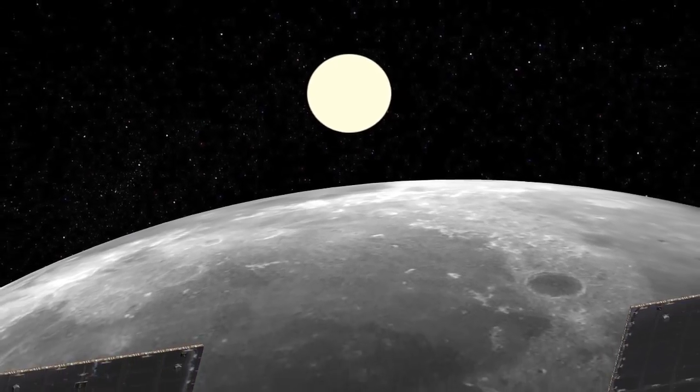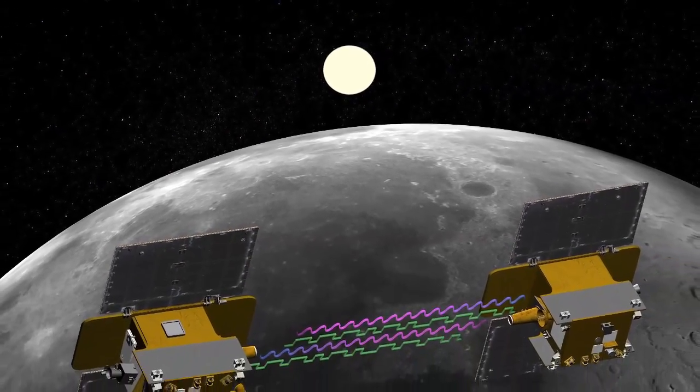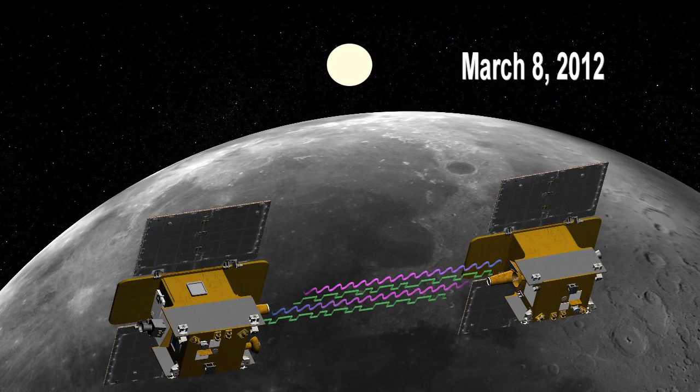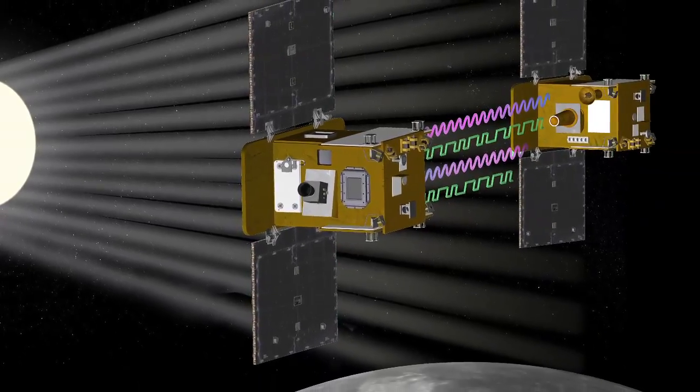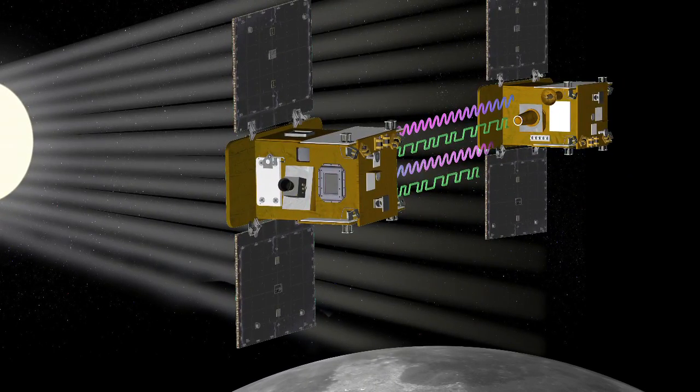Given the orientation of the sun relative to the two spacecraft in orbit, the science phase will begin on March 8, 2012. On that date, the solar panels will be at a large angle relative to the sun, but they'll receive just enough sunlight to continuously power the payload. Then they'll face the sun during the middle of the science phase, and on May 29, the angle to the sun will once again limit the amount of sunlight on the solar panels, and the science phase will come to an end.